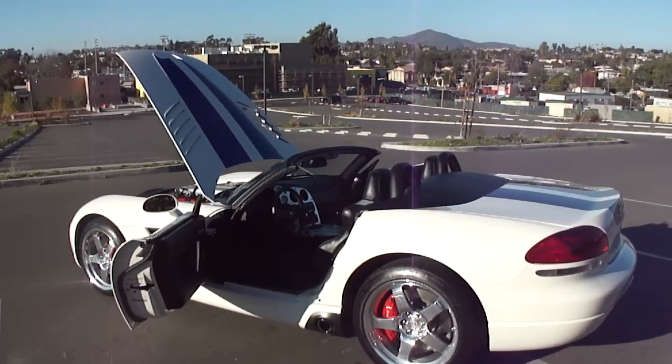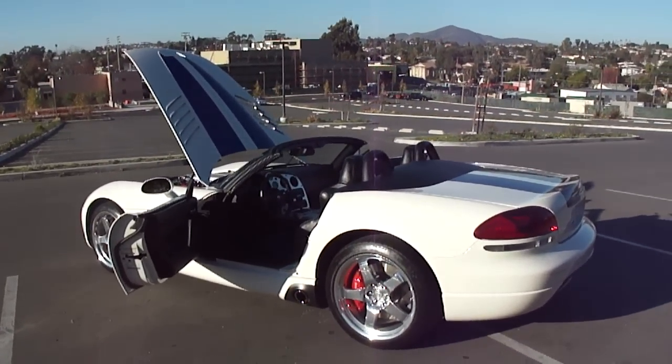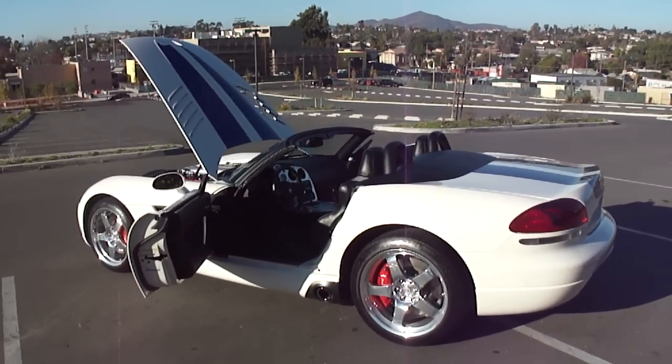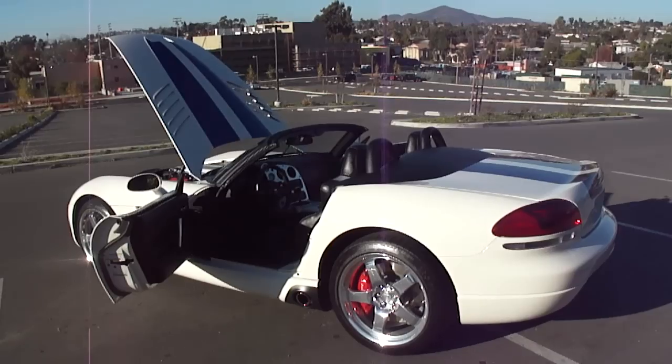Alright everyone, finally had a chance to get the new toy out here. It's a Dodge Viper. It's a 2005, it's a commemorative edition, it's a special edition. There's only 100 of these made. This one happens to be number 16 of 100.